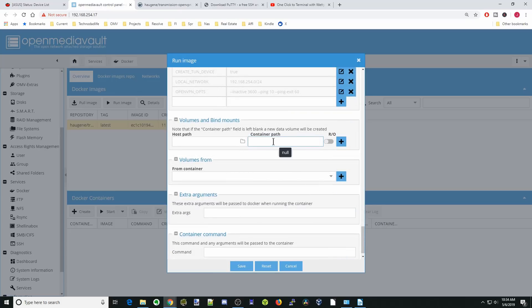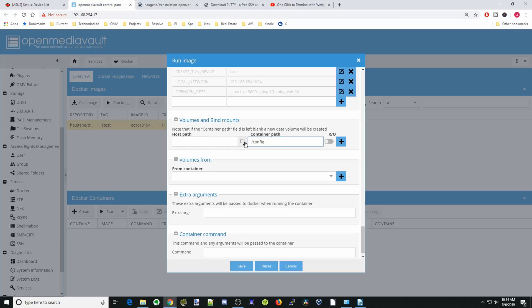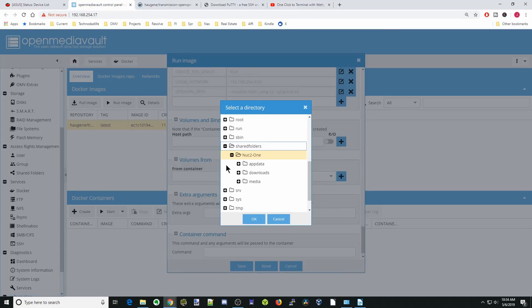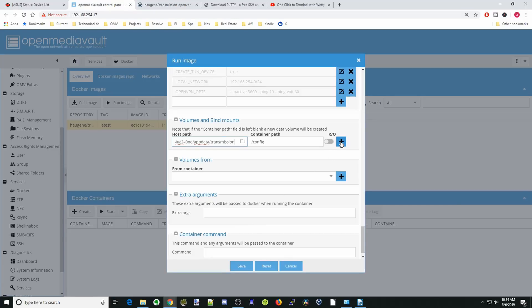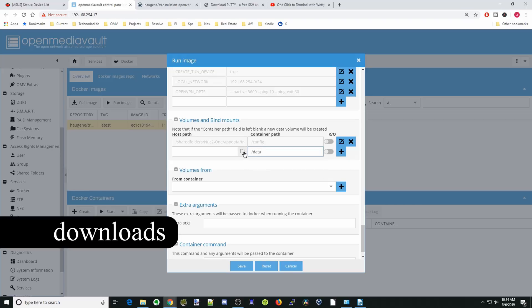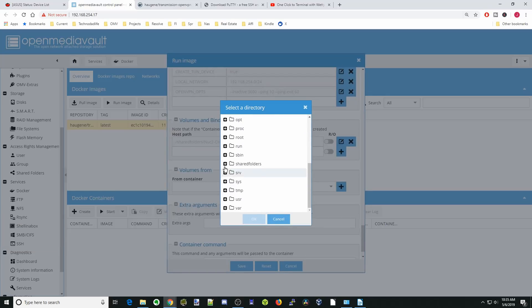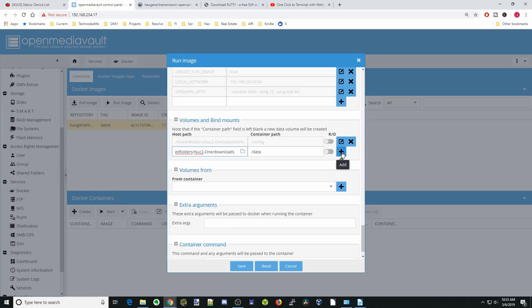Next, we're going to add our container path. We'll type '/config' and then go to our folder on our network, go to app data, and create a new folder called 'transmission'. Click on the shared folders, then app data, then transmission, click OK and hit the plus sign. Next, we'll type '/data' — this is for your media. Click the folder, go to shared folders, go to downloads, click OK, and hit the plus sign.